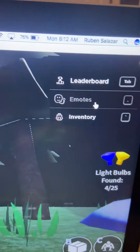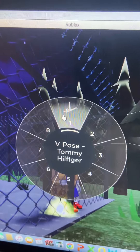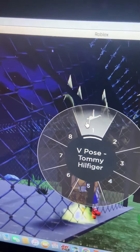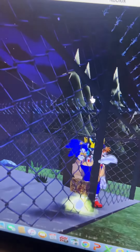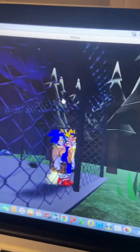But first, you're going to have to go to the wheel and you're going to have to buy the repose Tommy Hilfiger. And then you're going to do this, and then yeah, let me do it.